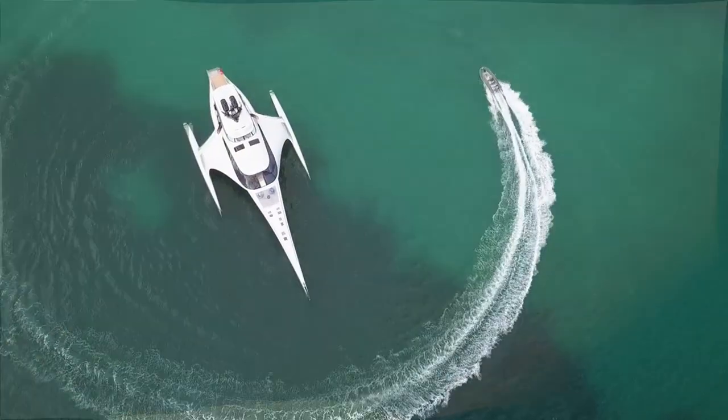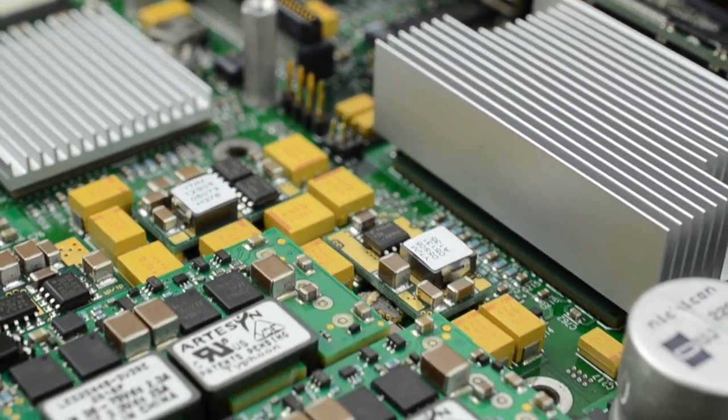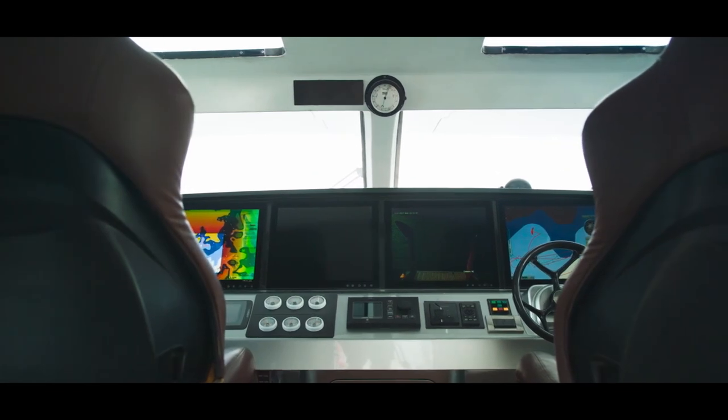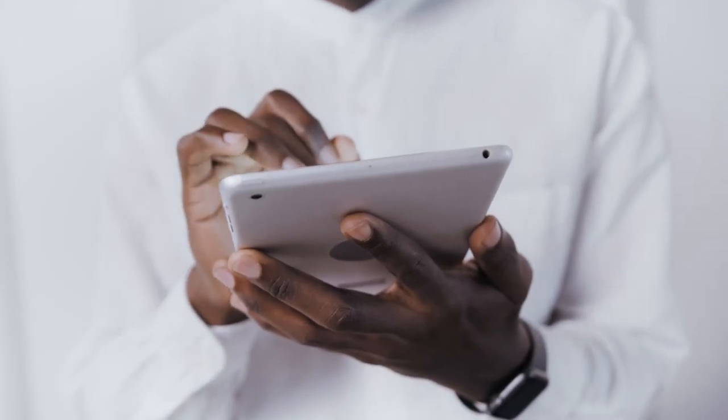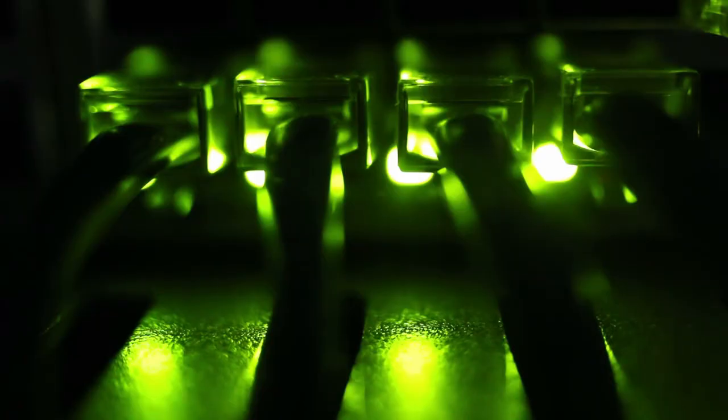This yacht is not just a pretty face. It's packed with innovative technology that makes it one of the most advanced yachts on the market. The yacht has a state-of-the-art navigation system that allows it to be controlled remotely, and a satellite communication system that allows the yacht to stay connected to the internet and make phone calls from anywhere in the world.